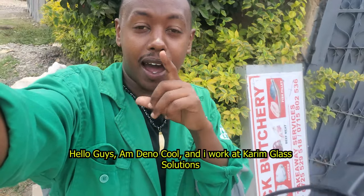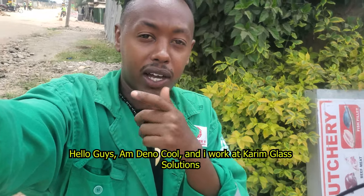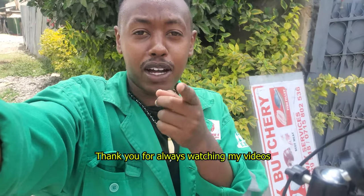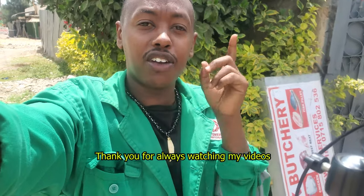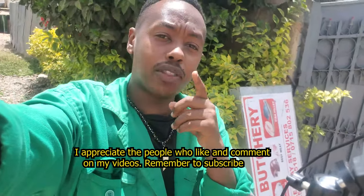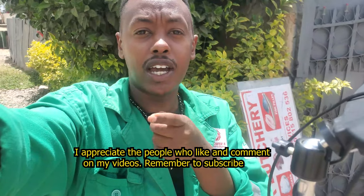Hello guys, I'm Dhinokul. I work at Karim Blast Solutions. Thank you so much for coming back to view my videos, and for the people who like and comment, I really appreciate the support that you guys have been showing me all the time.